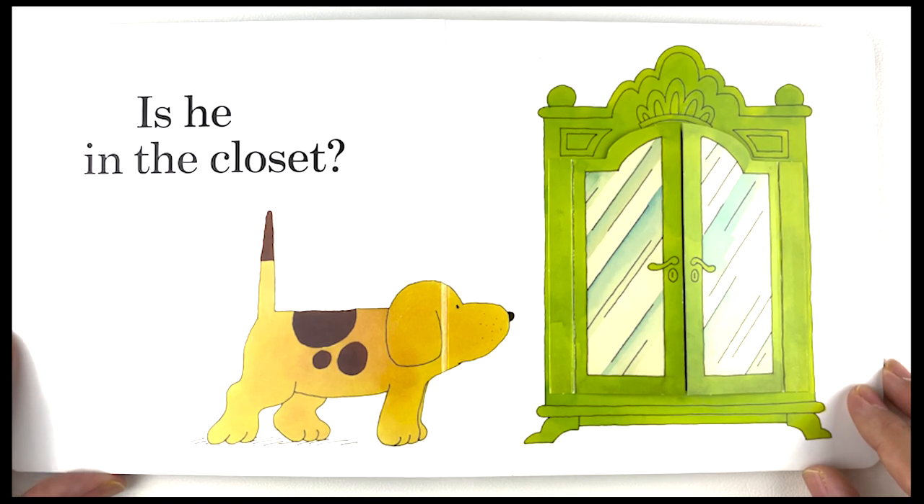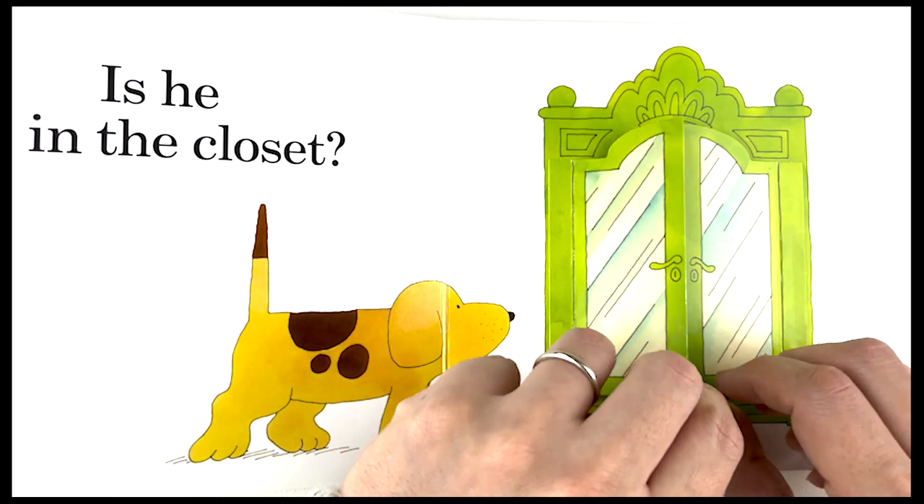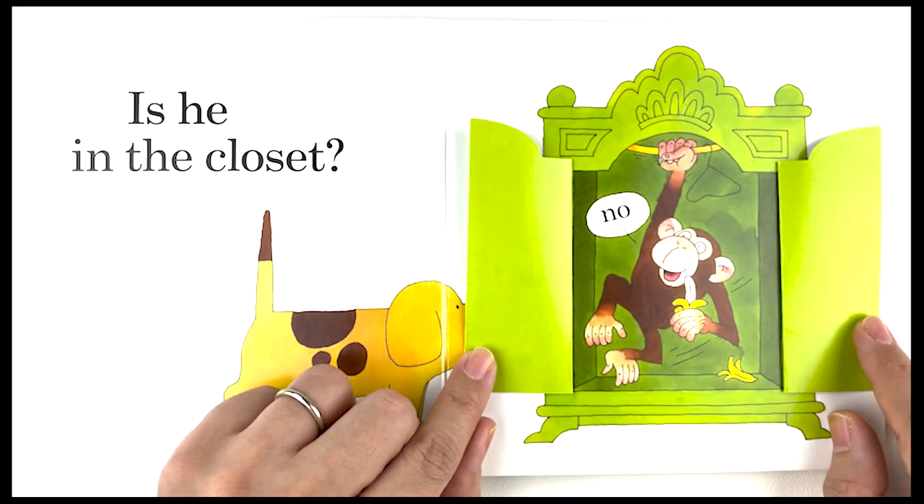Is he in the closet? No, there is a brown monkey in the closet — it's eating bananas.